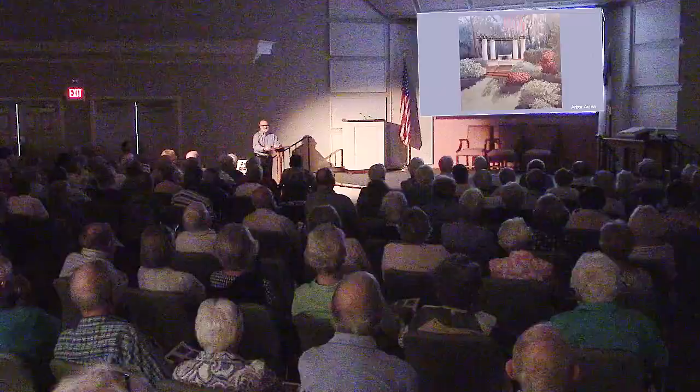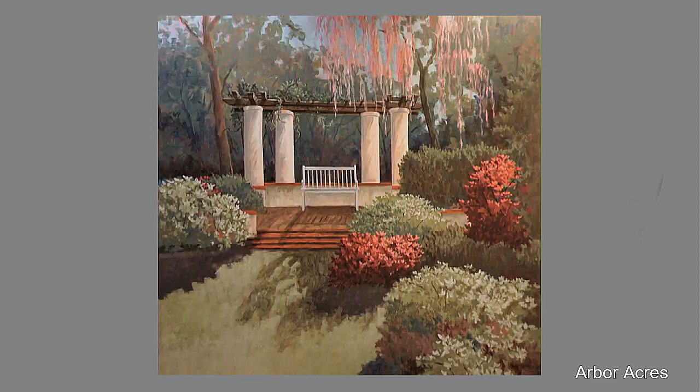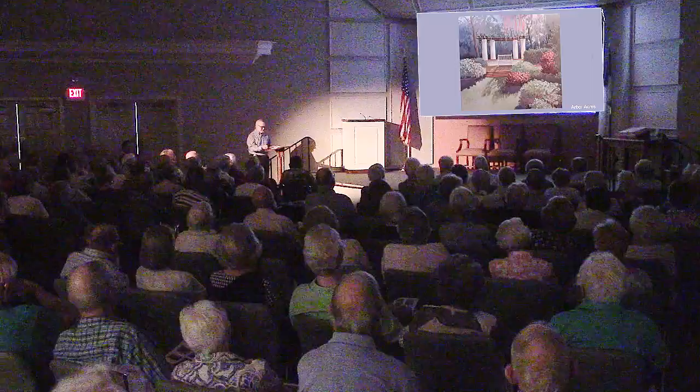This is the last one I'm going to show today. In 2016, when the Arbor Room was redecorated, Arbor Acres commissioned me to do a couple of paintings for the Arbor Room. So what did I do? I did two arbors. This is an arbor at Reynolda Village, bathed in spring color. The other painting in the Arbor Room is of an arbor down at Airlie Gardens in Wilmington, North Carolina, also in the spring when the azaleas are blooming. I am happy to take any questions you might have.